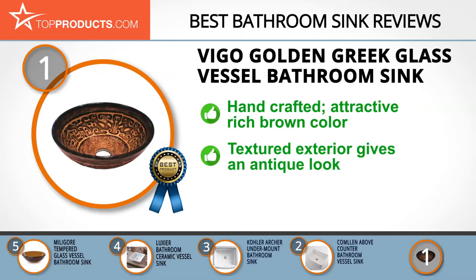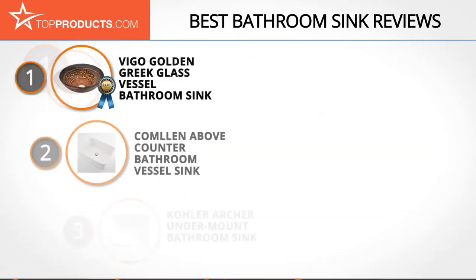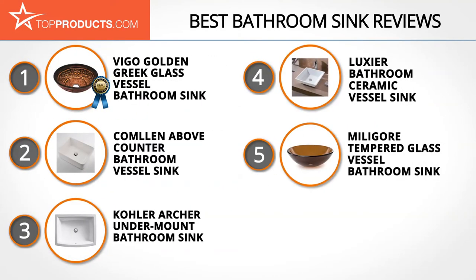Its antique look is enhanced by a textured and patterned exterior, while its interior is smooth and scratch resistant. One thing to bear in mind is that the color of the sink may be slightly different than pictured, due to its artisan style.